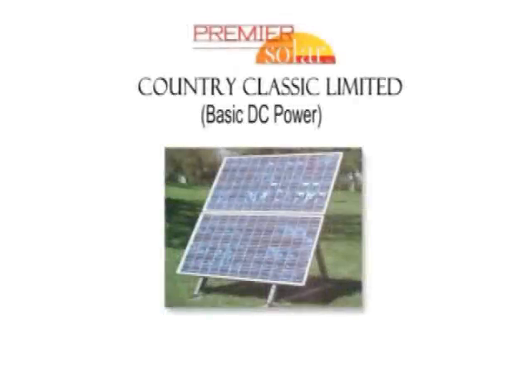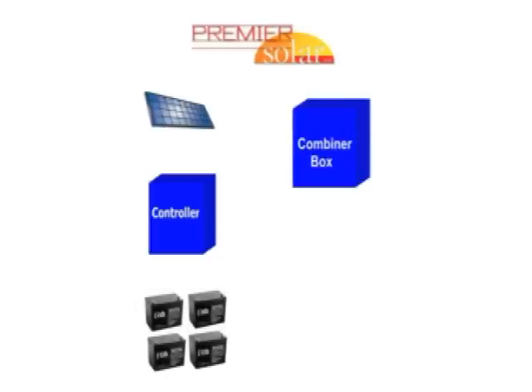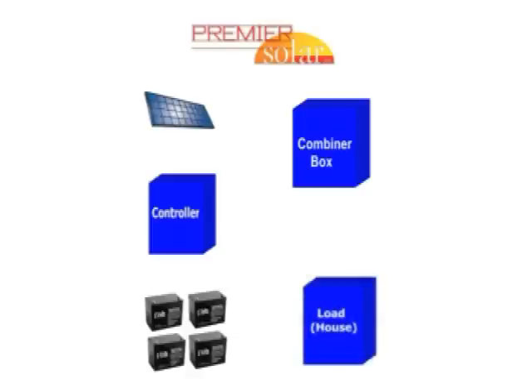Premier Solar Inc's Country Classic series presents the Country Classic Limited. Your Country Classic Limited solar system consists of solar panels, a combiner box, a charge controller, and a battery bank. These components combined provide electricity or power to your home or load.